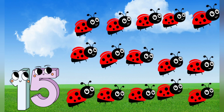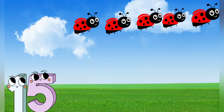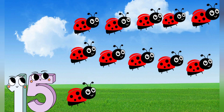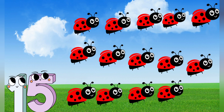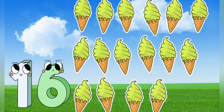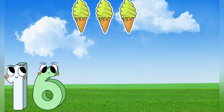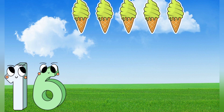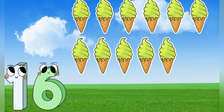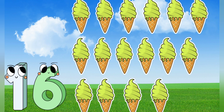15, 16. 16 ice cream. Let's count it. 1, 2, 3, 4, 5, 6, 7, 8, 9, 10, 11, 12, 13, 14, 15, 16.